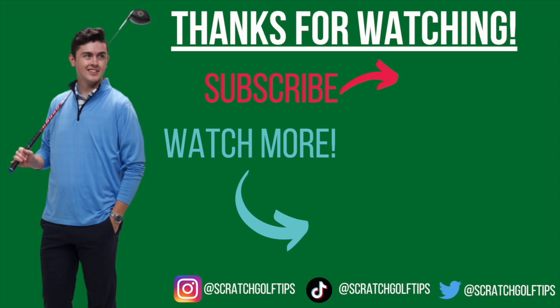If you'd like to see more content like this, feel free to subscribe to the Scratch Golf Tips channel to see all of our future uploads. And if you want to see more player analysis, we have a player analysis playlist on our page you can go through and look at all those videos. Thank you all very much for watching — play well and take care.